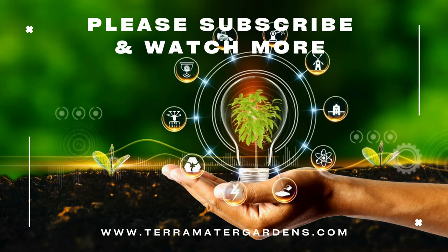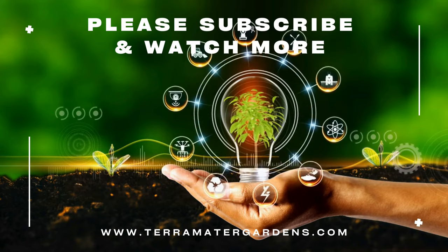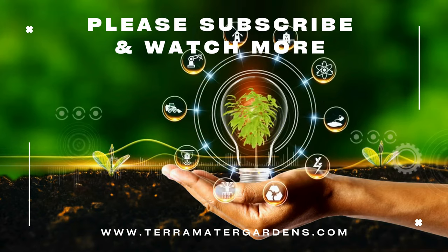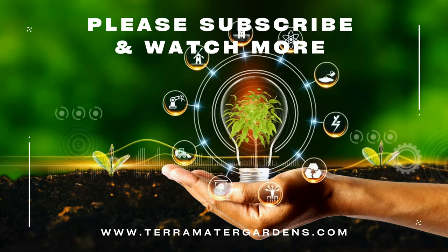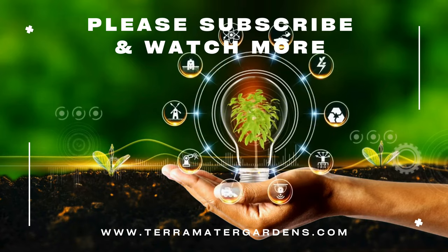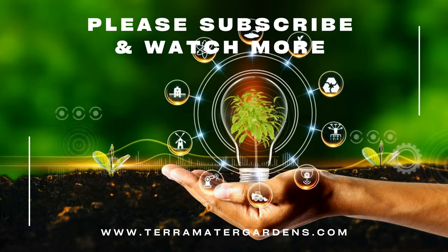Beyond its culinary uses, Thyme has been used for its medicinal properties. It contains thymol, a compound with antiseptic and antimicrobial qualities, making it useful in treating respiratory issues, digestive problems, and skin conditions. Thyme tea is often used to soothe coughs and sore throats.